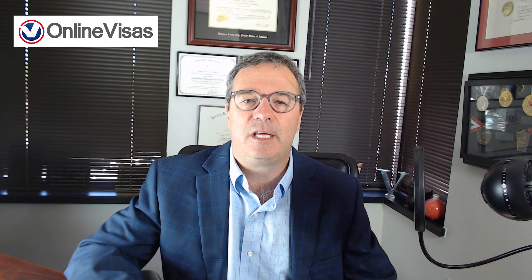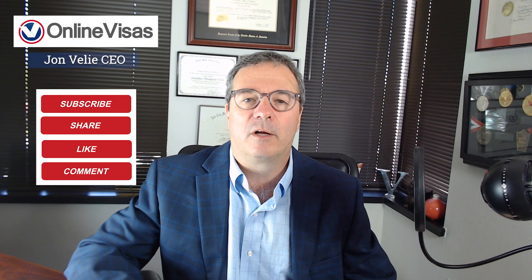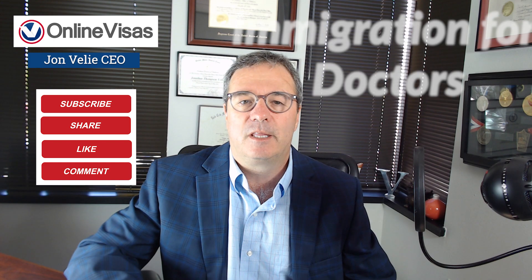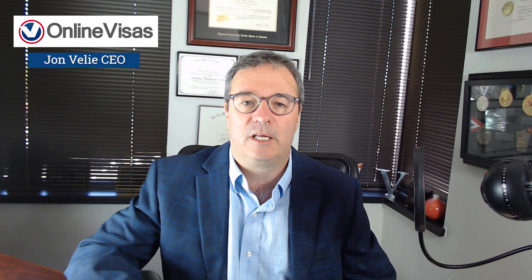Hi, I'm John V. Lee, CEO of OnlineVisas. Welcome to the Immigration for Doctors series by OnlineVisas.com. This is the H-1B visa for doctors in the USA.